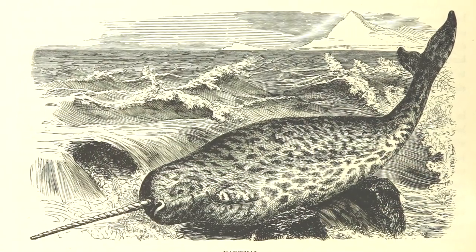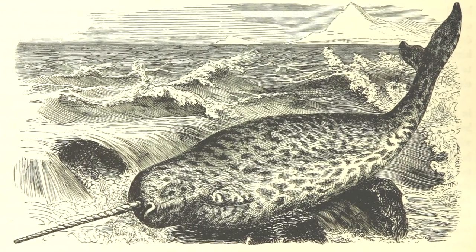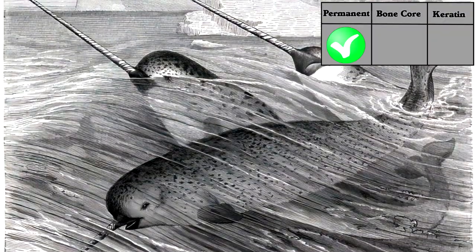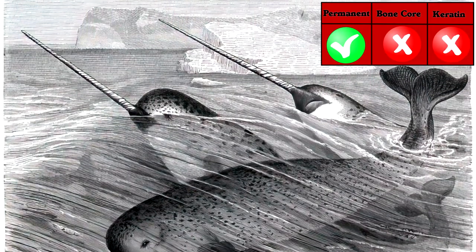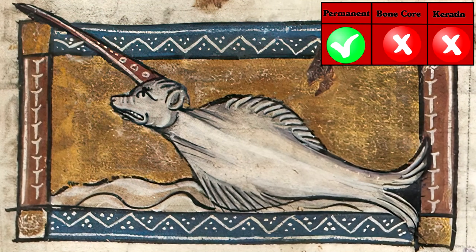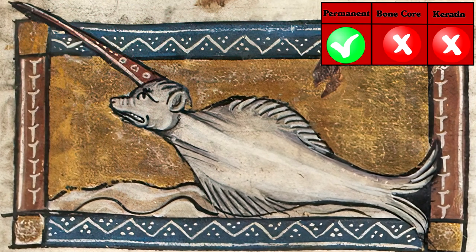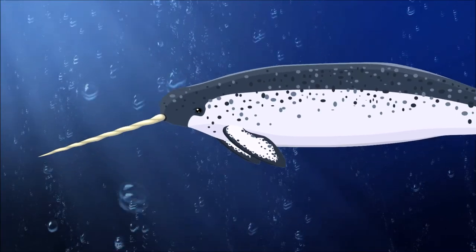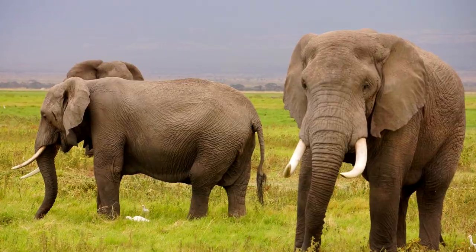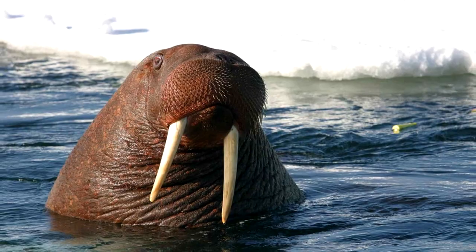Narwhals have a pointy thing on their faces? That is a giant tooth that grows up to 10 feet long. They are permanent, but teeth are not bones, and they have no keratin cover. In the Middle Ages, narwhal tusks were actually traded as unicorn horns, even though they are teeth. Narwhals are awesome, but they do not have horns. Elephant tusks and walrus tusks are also not horns — those are also teeth.